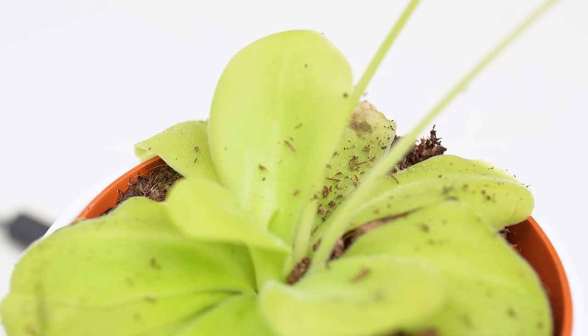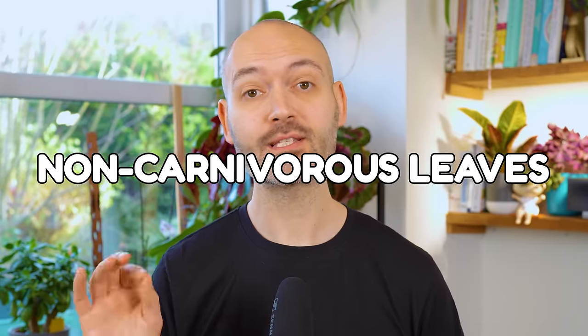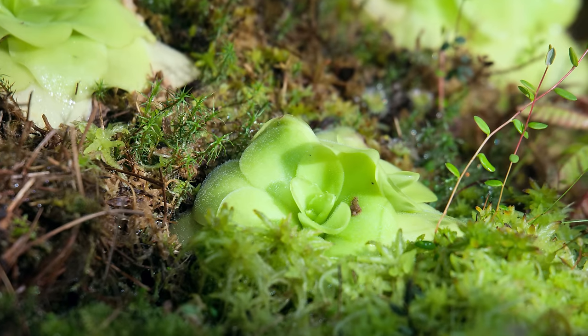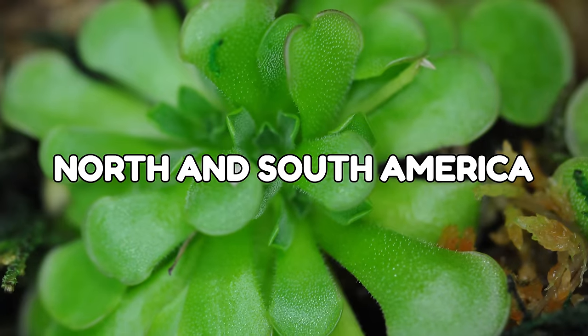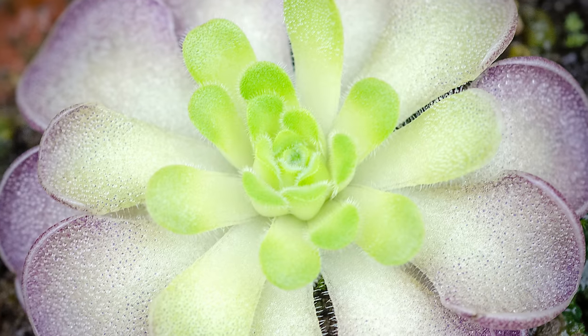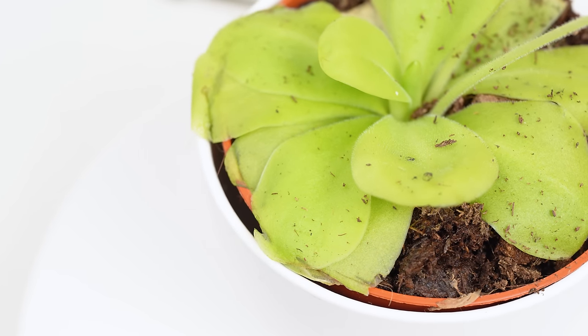Interestingly, some Pinguiculas actually develop different functioning leaves depending on the season. During the dormancy period in the cooler months, they will produce innocent non-carnivorous leaves used only for photosynthesis, due to the lack of insects in winter. However, once spring rolls around, they start producing new murderously sticky leaves from their centre, readying themselves to catch and feast on potential victims for nourishment. Unlike sundews, Pinguiculas aren't found solely in bogs — they're found in rock crevices and sandy soils across North and South America, Europe and Asia, so they don't all want to be living in bog-like conditions, but they're certainly worth having in your fungus gnat war chest.